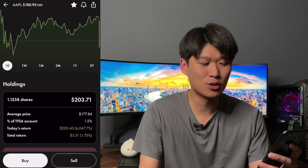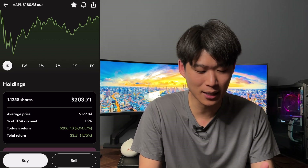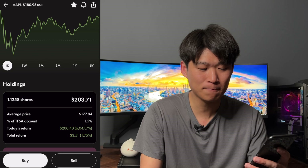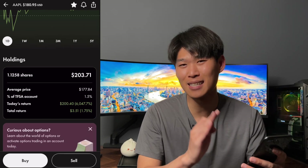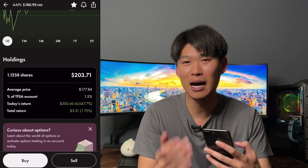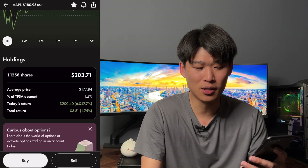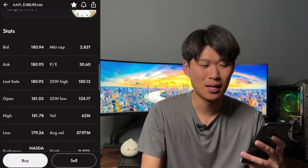We have 1.1258 shares, position value of $203.71, average price of getting in at $177.84, and it holds about 1.5% of the portfolio. Today's return says it's up 6,047% which is completely wrong because I'm buying fractional shares — the total return is actually $3.51, up 1.51%.